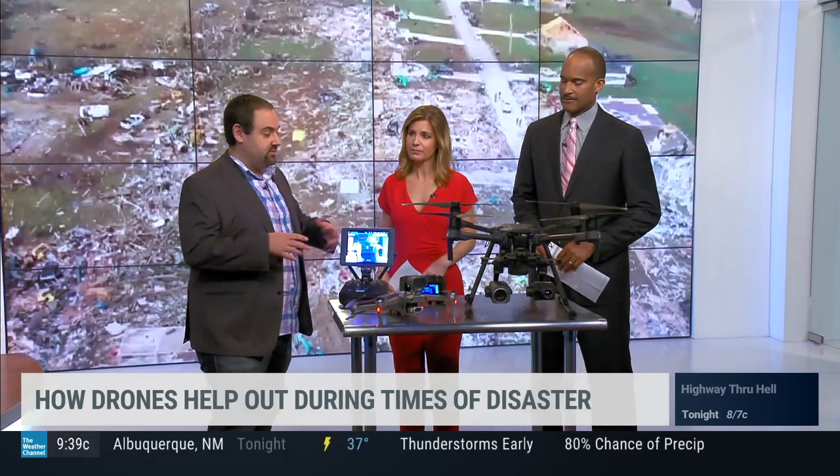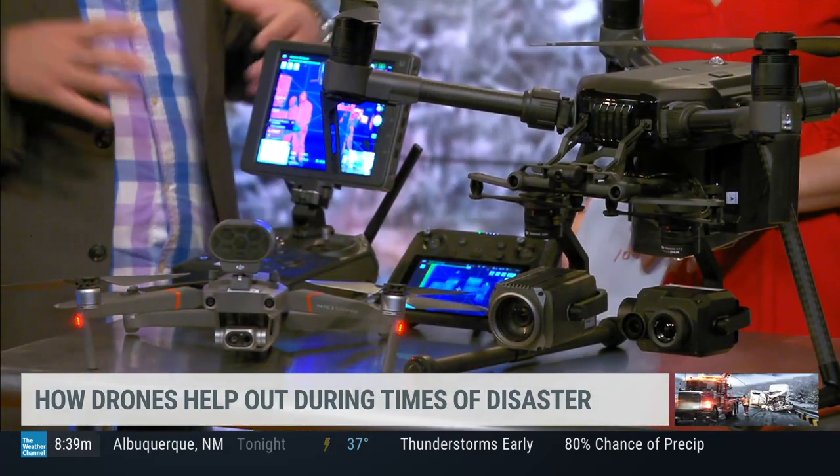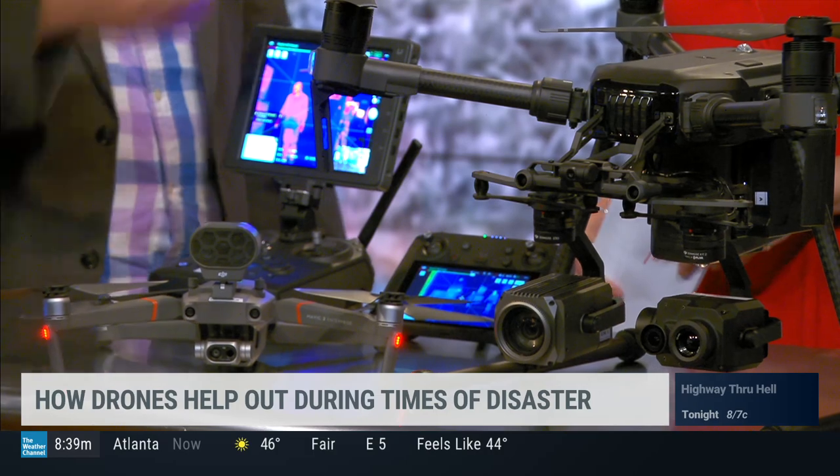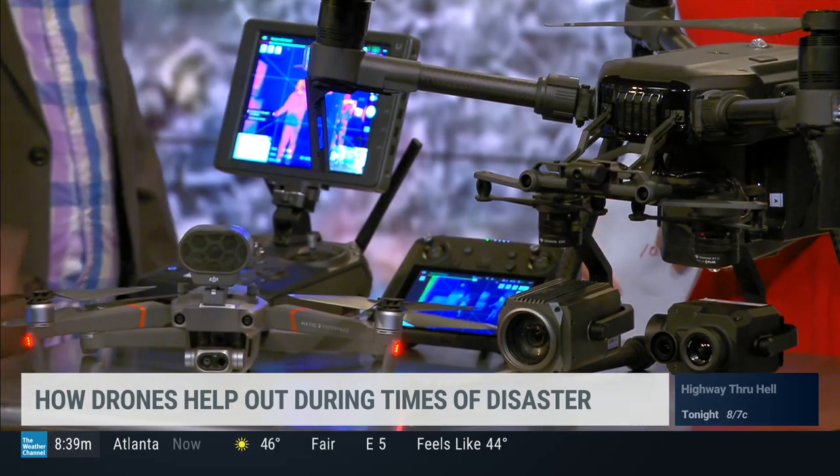There are other ways you can use them as well — big, sweeping overviews of damaged fields. You can do 3D mapping with them, all kinds of different things. You can even drop life jackets, radios, and water bottles with them.